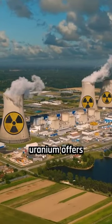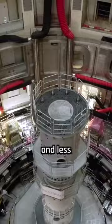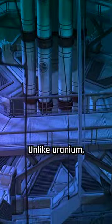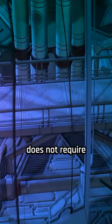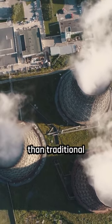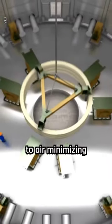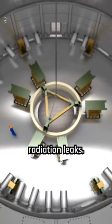The use of thorium instead of uranium offers several advantages. Thorium is cheaper, more abundant, and less used for nuclear weapons. Unlike uranium, thorium does not require water for cooling. The molten salt nuclear reactor is expected to be safer than traditional reactors, as the molten salt quickly solidifies when exposed to air, minimizing potential radiation leaks.